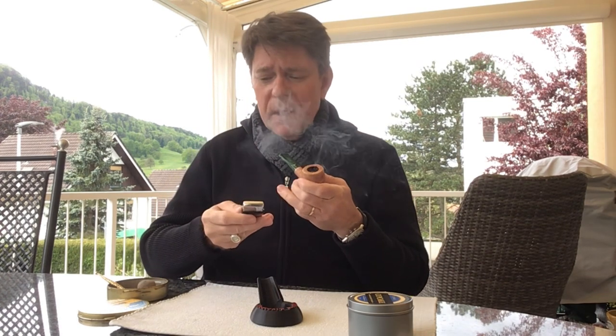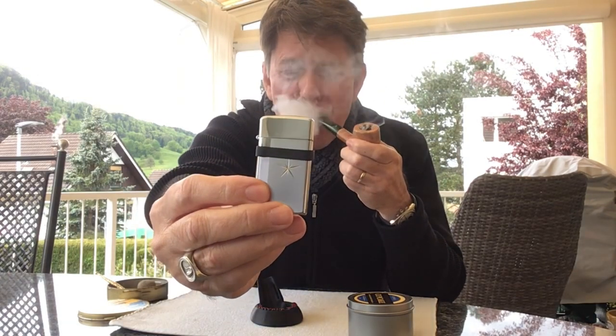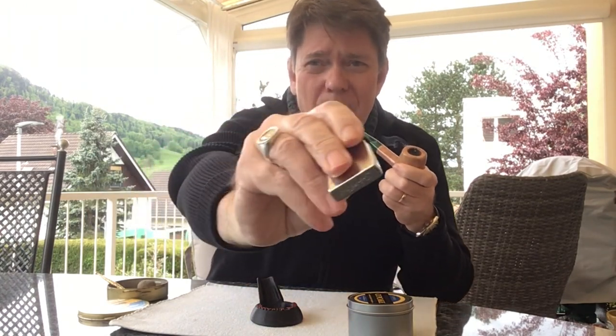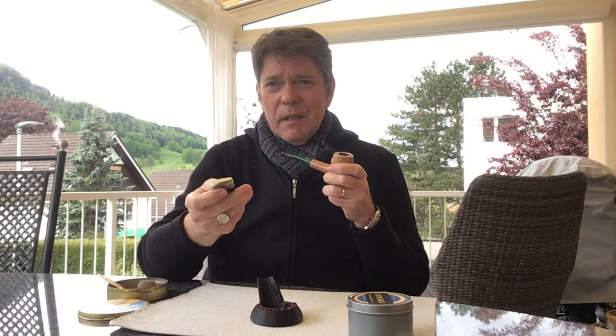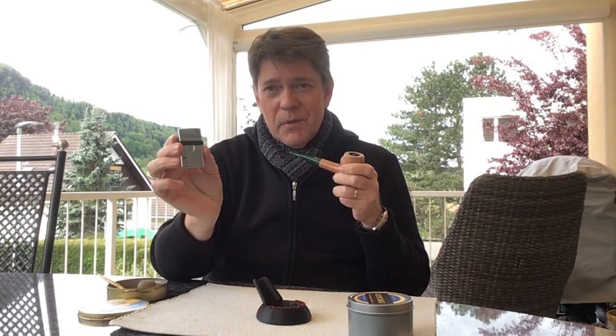My lighter is a Scripto — what they call a starburst Scripto. I made a little inside video about this to tell you how I fixed it up, because the butane insert didn't work anymore. Here's that little video I made about the Scripto lighter.